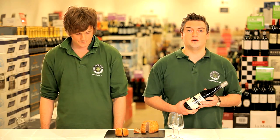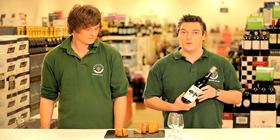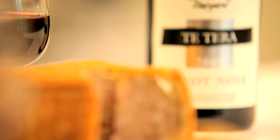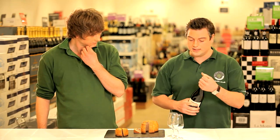For our second wine match with Charcuterie we've gone for a Pinot Noir from New Zealand, and we're matching that with good old traditional Melton Mowbray pork pie. It's a very light style red wine and I think it's going to be absolutely spot on.